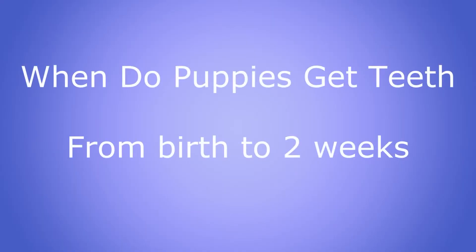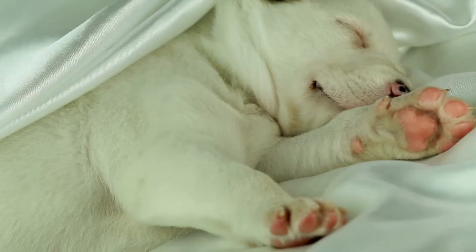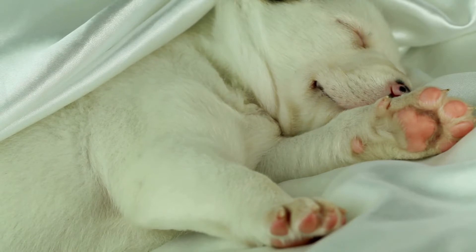When do puppies get teeth? From birth to two weeks: not all puppies are born with teeth, so you will see your little canine friend opening his eyes and nursing in the first two weeks. This is the time to take him to the vet for a full introductory health checkup and to socialize him.